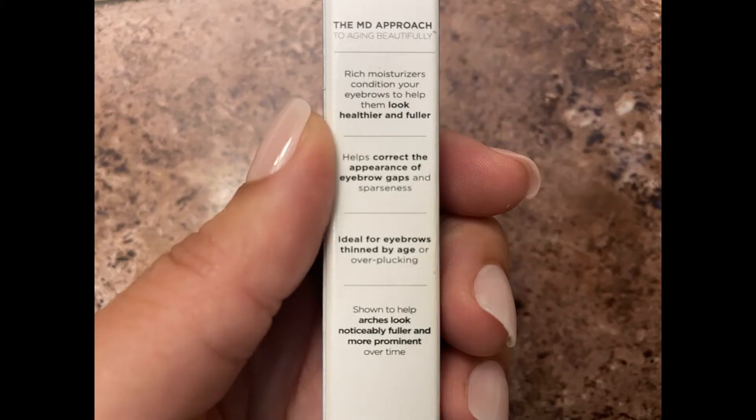So I've been looking for something that will actually thicken and enhance the look of my natural brows, not just fill them in temporarily. I'm going to start by reading the back of the packaging. It says it has rich moisturizers which condition your eyebrows to help them look healthier and fuller. It helps correct the appearance of eyebrow gaps and sparseness. It's ideal for eyebrows thinned by age or over-plucking, and it's been shown to help arches look noticeably fuller and more prominent over time. Let's open this up together — we're going to be testing this out for the next month.